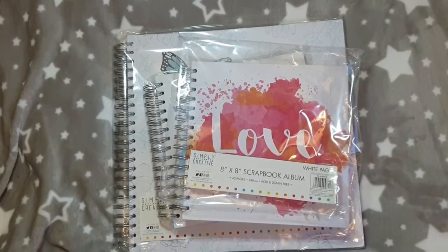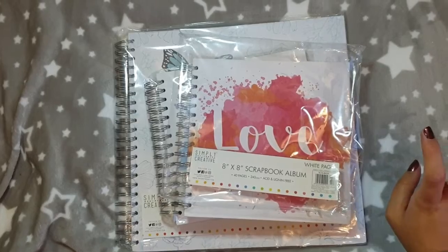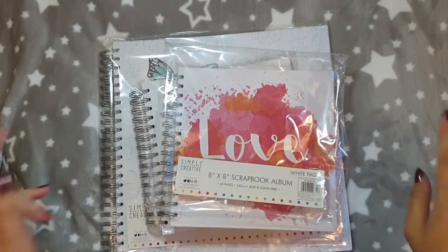Hi everyone, thank you for joining me back on my channel. I have a small haul from The Range to share with you today. I went down to Ramsgate on the coast a few weeks ago and these are the bits that I picked up.